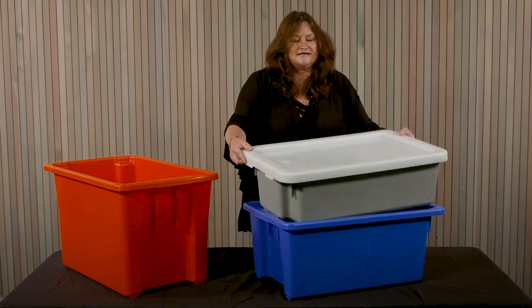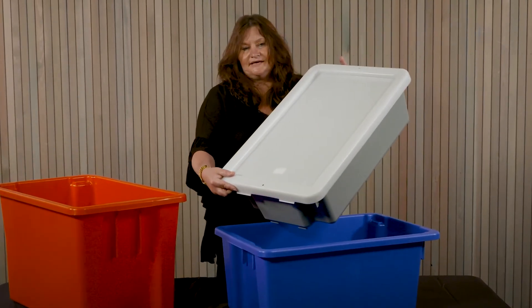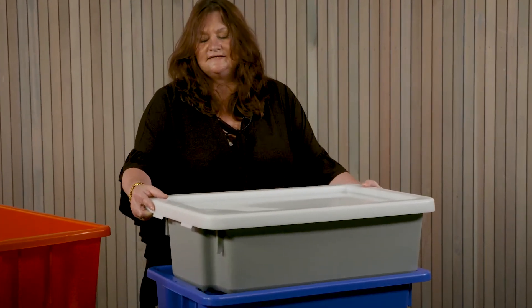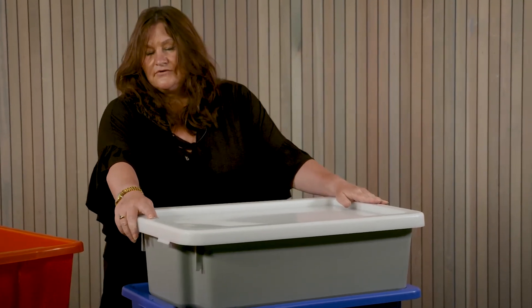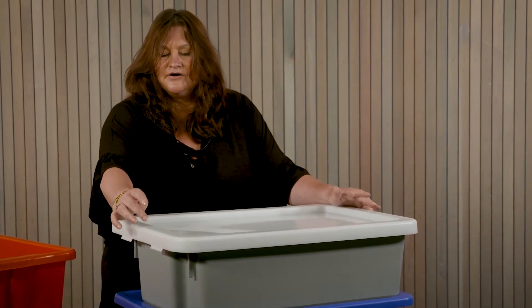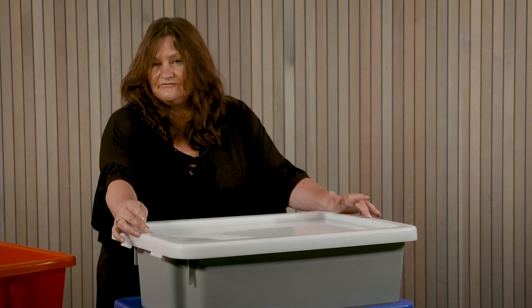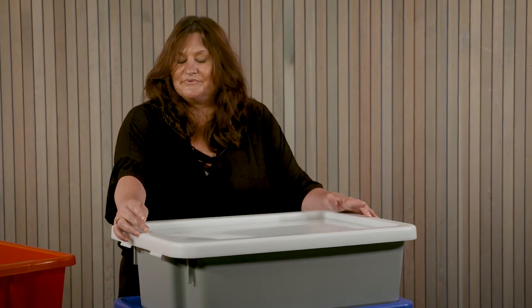The lid, as you can see here, is sold separately and natural in colour. This lid can make the crates, if required, tamper proof, as they have a hole each end where you can use a one-way cable tie each end, therefore making the crate tamper proof.